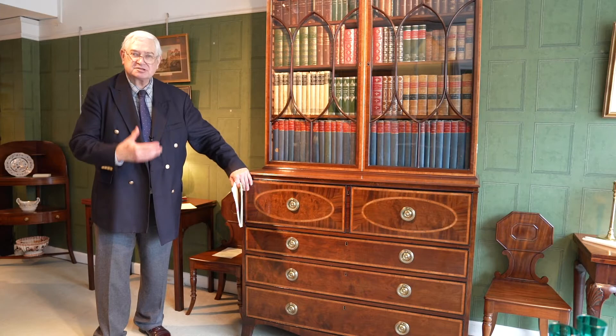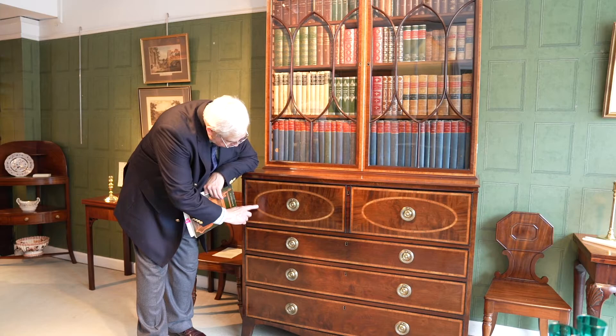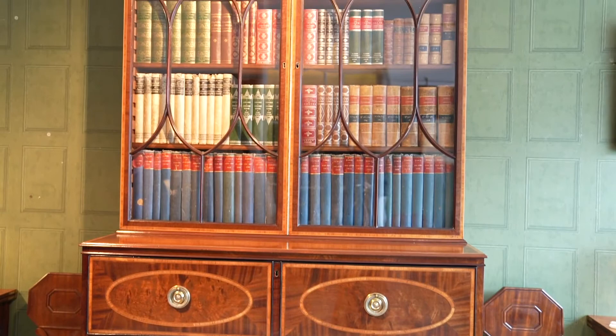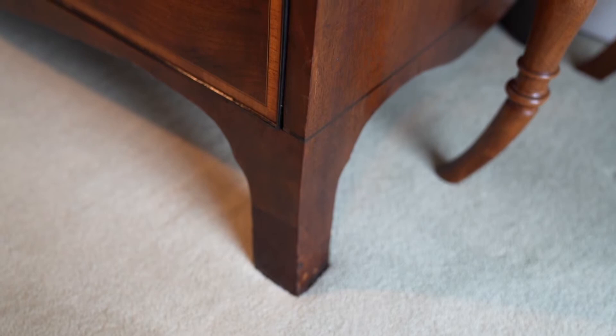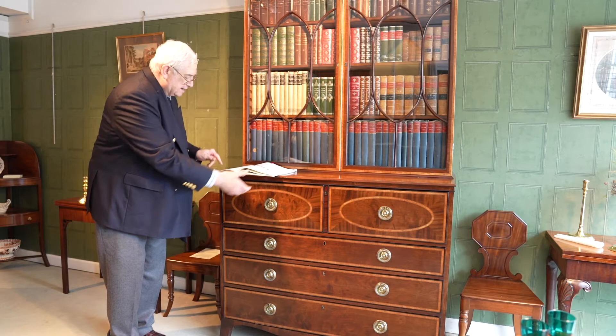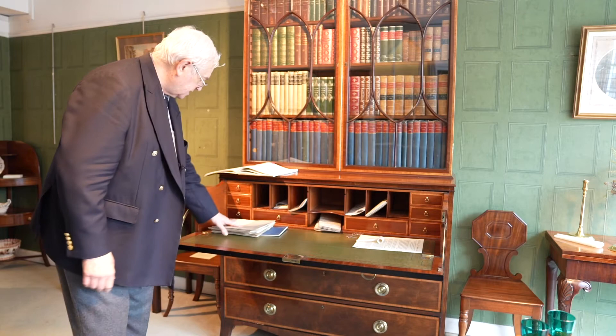This wonderful bookcase dates from about 1780 to 1790 and is George III period again. The mahogany is now substantially cross-banded with these oval inlays, the cross-banding going everywhere on the piece, and you can see it up at the top as well, where it's got this lovely pendant cornice. The shelves are all adjustable and it stands on lovely splayed and shaped bracket feet. It's a secretary bookcase, and when you open it you can see a beautifully fitted interior.